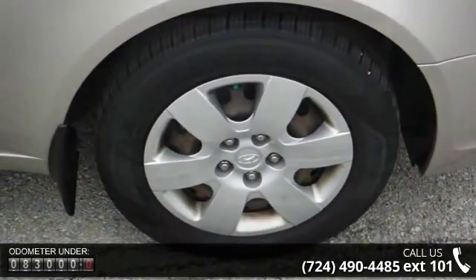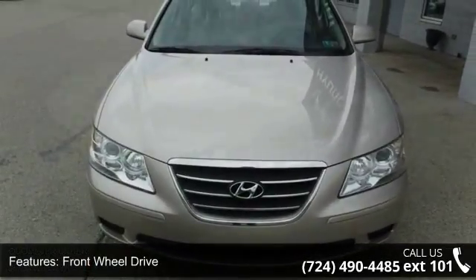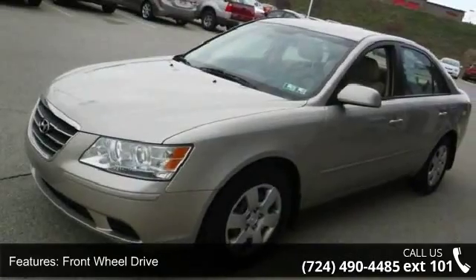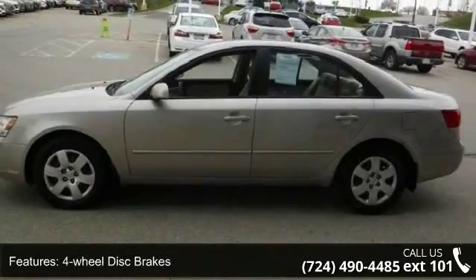Some of the top features included with this vehicle are front-wheel drive, engine speed sensing power steering, 4-wheel disc brakes, tinted glass, door sill scuff plates, tilt steering wheel, and instrumentation included.